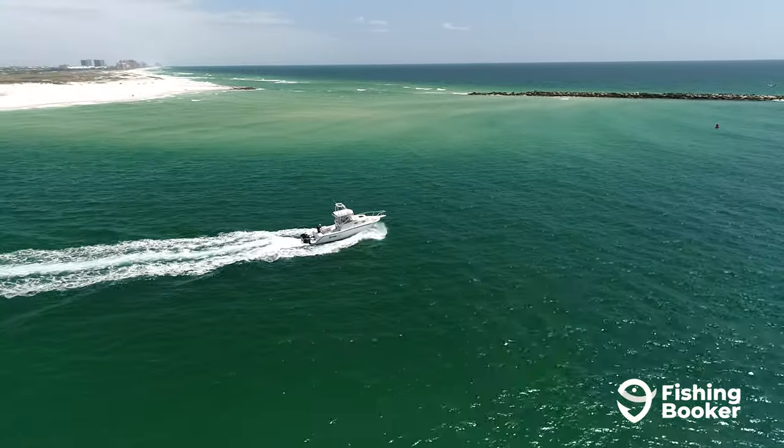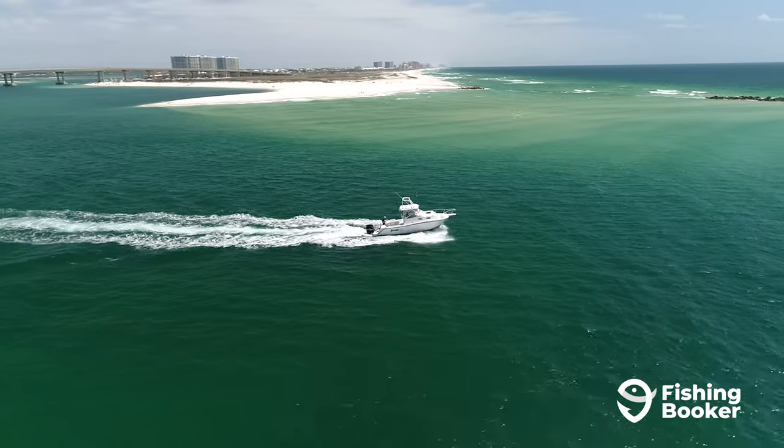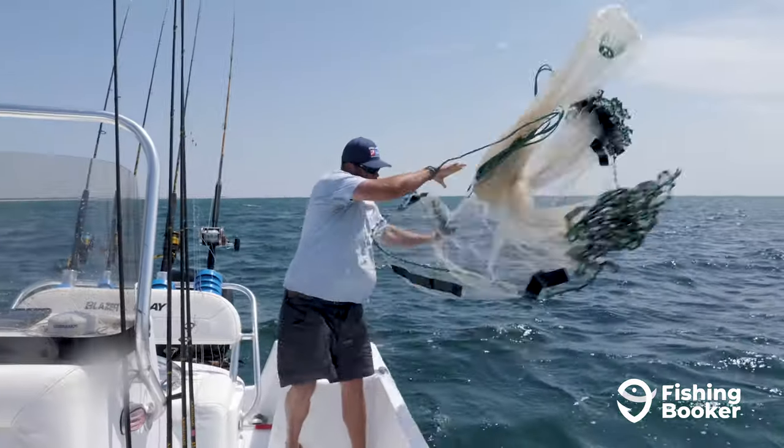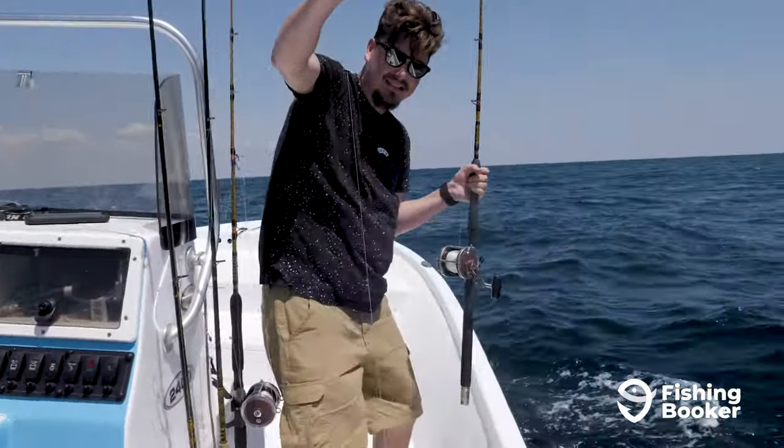Orange Beach has got it all — beaches, golf courses, restaurants, and phenomenal fishing. Whether you're looking for an epic battle or a great meal, this tiny Alabama town on the Gulf of Mexico has got you covered.